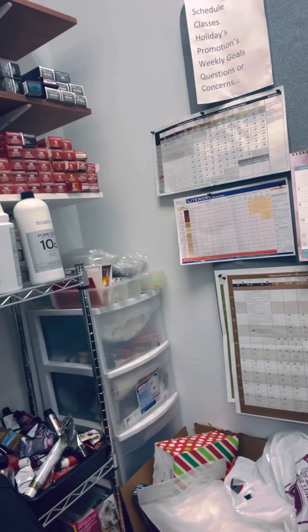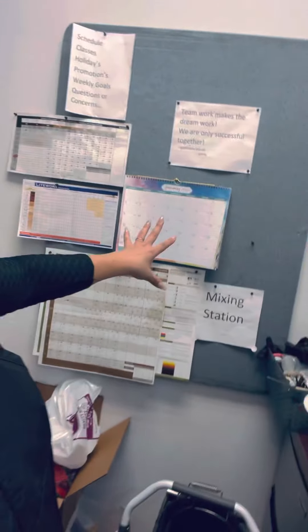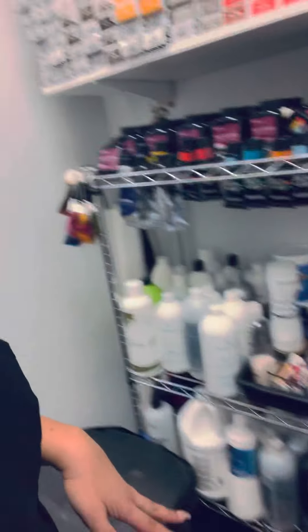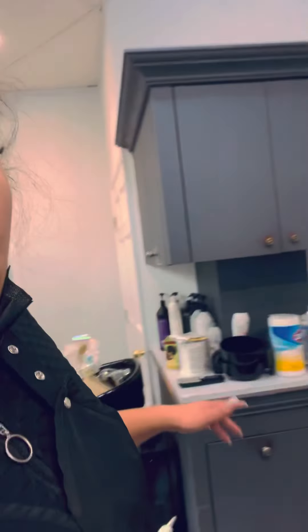With two chairs so that the ladies and gentlemen working with my team can have a little spot. I think I'm going to move this, switch it that way so they can sit here. We're working on making it more comfortable so we can add more services. We have a sink here and another sink station here.